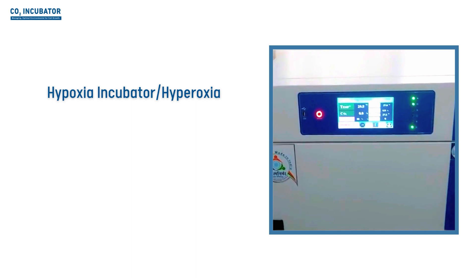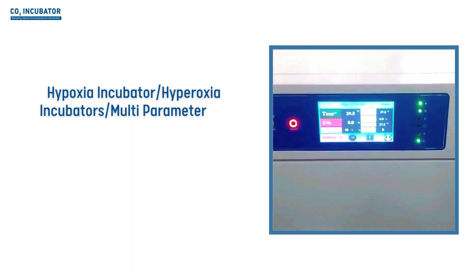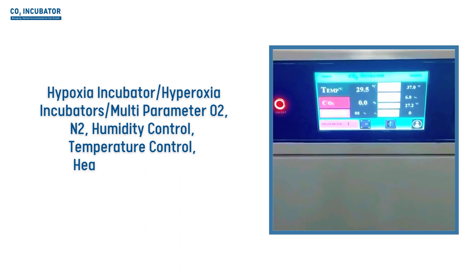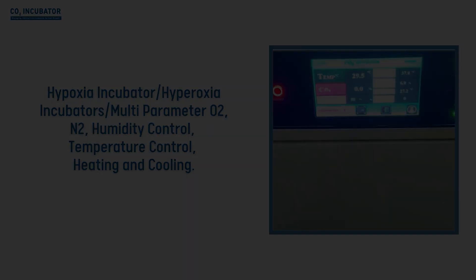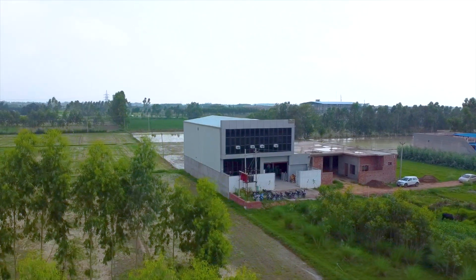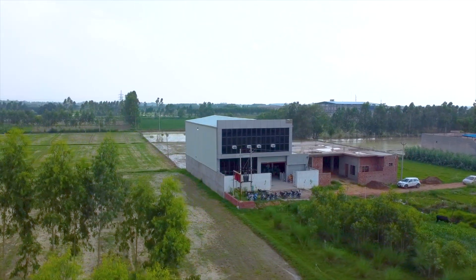Also available: hypoxia incubators, hyperoxia incubators, and multi-parameter units with O2, humidity, temperature, and heating/cooling control. LuxMed — the epitome of healthcare redefined, proudly made in India and serving the global market.